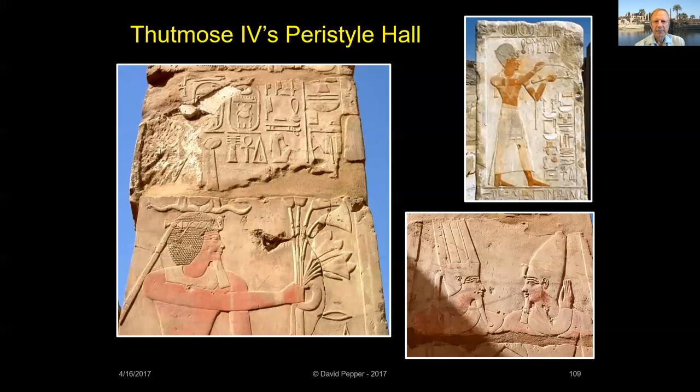So now it's time for an intermission. Let's take a break. My presentation will be continued in Part 2.